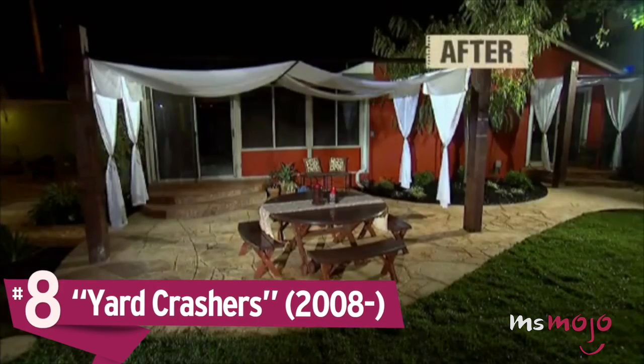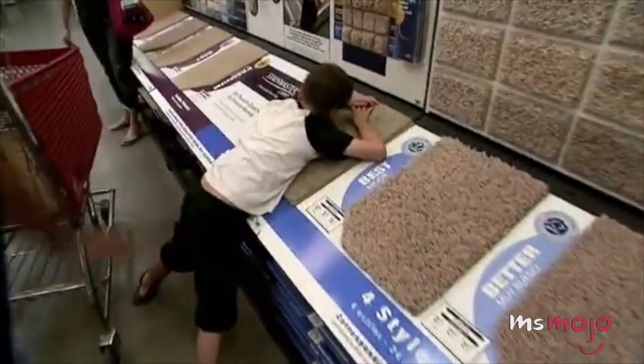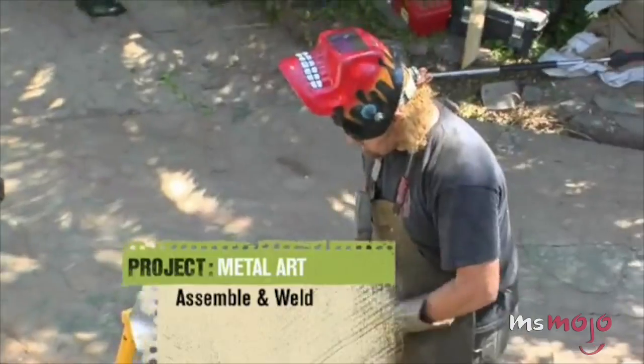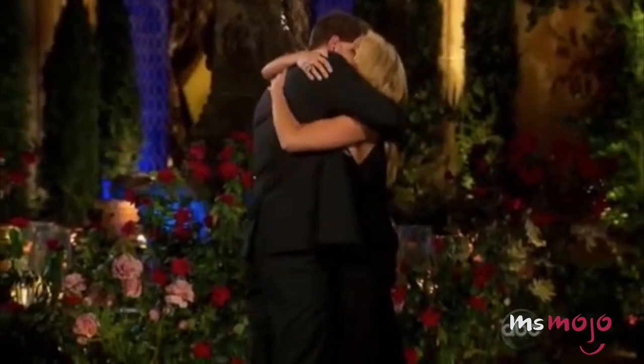Number 8: Yard Crashers. Keep your eyes peeled next time you're in the garden section of Home Depot, because if you're lucky, you could be chosen to get a free backyard makeover on Yard Crashers. The Yard Crashers crew chooses one lucky homeowner and spends two days completely revamping their outdoor space. They may have only been at the hardware store for a quick DIY project, but these families will end the weekend with a totally new and improved yard. And if one of the hosts, Chris Lampton, looks familiar, that's because he made it to the final two on Ali's season on The Bachelorette.